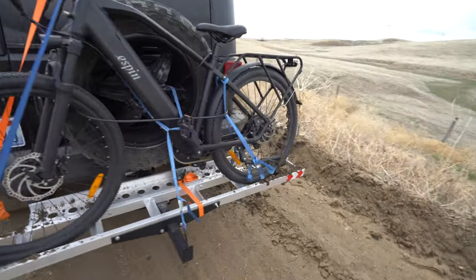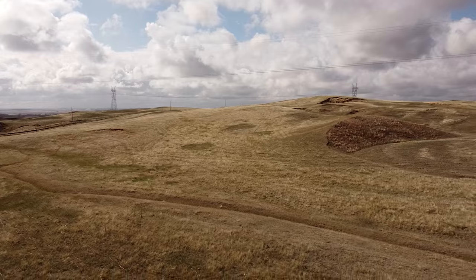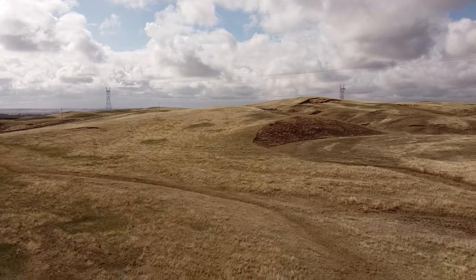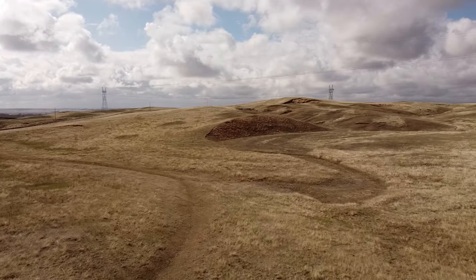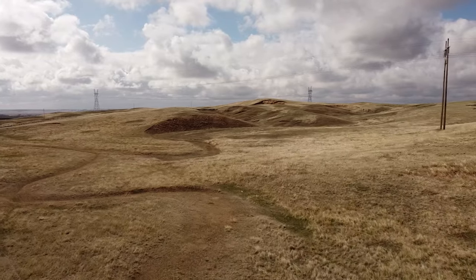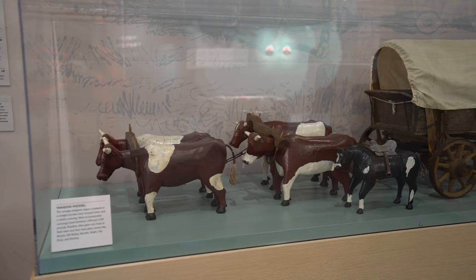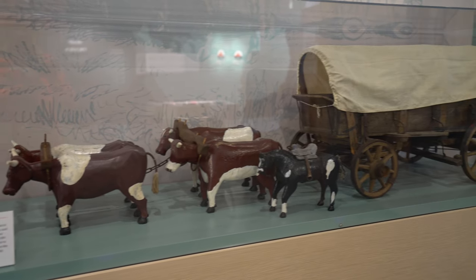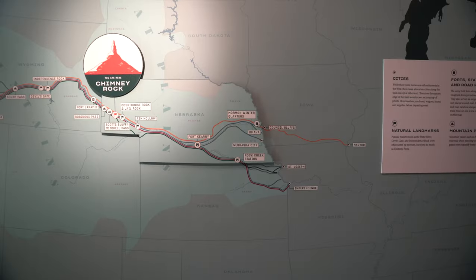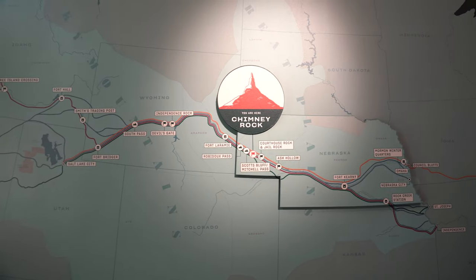The Oregon Trail was a 2,170-mile east-to-west emigrant trail made specifically for large-wheeled wagons. It connected the Missouri River to valleys in Oregon and traveled through Nebraska, Wyoming, and Idaho. I have just now arrived in western Nebraska, where one of the most famous and recognizable landmarks along the historic travel corridor exists.